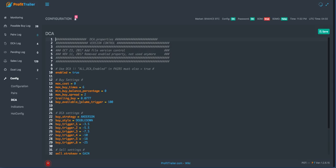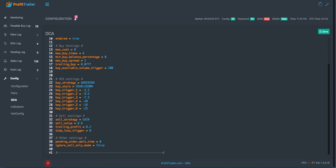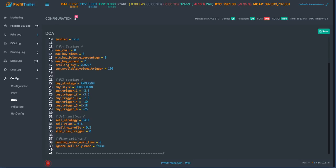These numbers come from me charting individual coins and seeing what buy value worked best for each one. My DCA settings - I just made a small adjustment, boosting my first level DCA to the coin being down 3.5 percent from 2.5 percent, because I want to DCA a little deeper, especially being on a one-minute chart. I'm thinking about widening these spreads even more but haven't done it yet. I also changed it to not ignore sell-only mode, because I don't want to DCA when the whole market is falling.